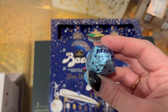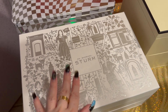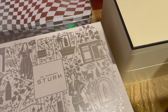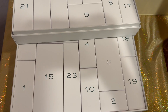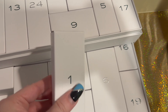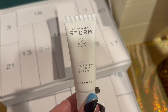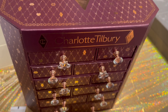One of the more exciting calendars here is the Dr. Barbara Sturm calendar — I am so overwhelmingly excited for this one. Let's find day number one. For day number one we have the Dr. Barbara Sturm Super Anti-Aging Cleansing Cream in 20mls. I'm so excited for this — wow.